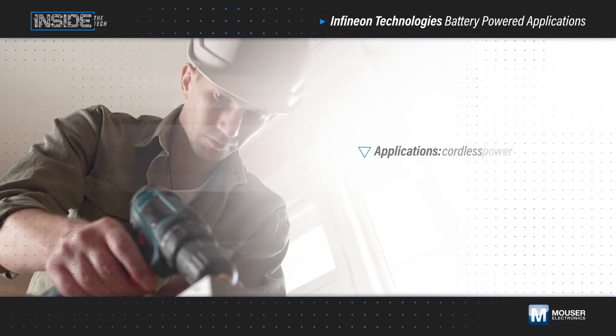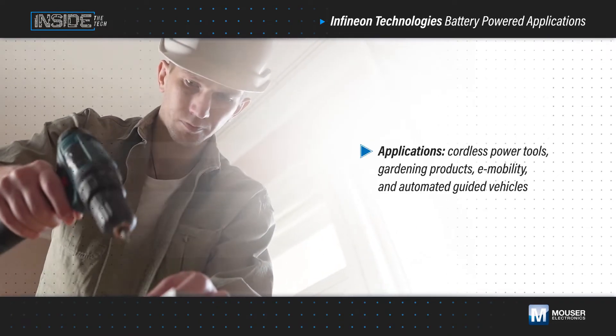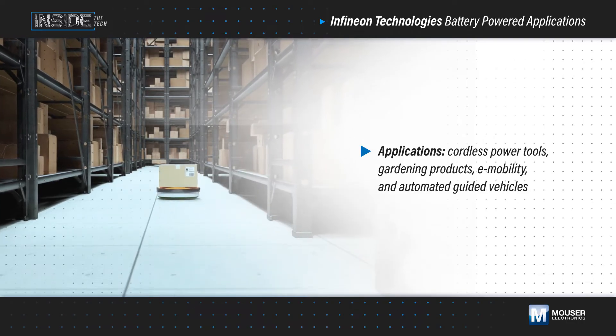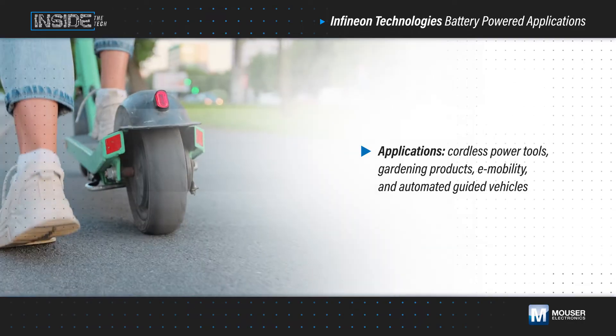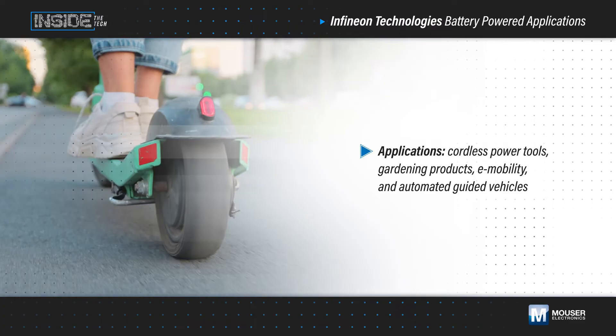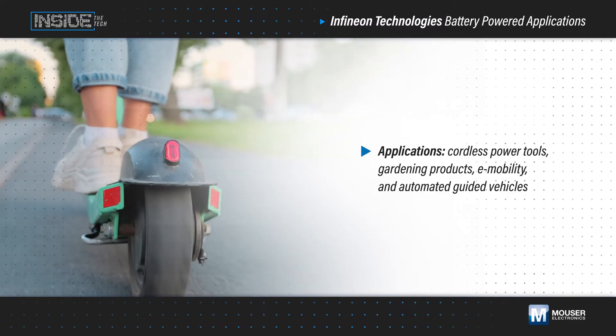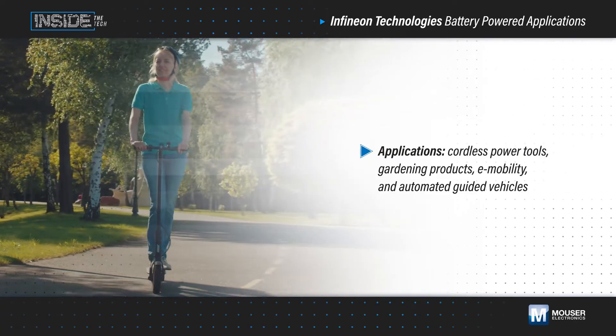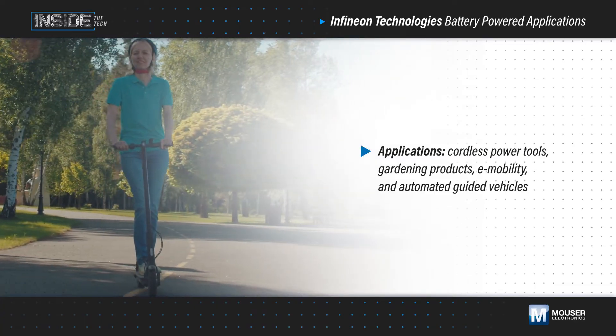Advancements in motor control and battery performance have reshaped what we expect from professional cordless power tools, gardening products, e-mobility, and automated guided vehicles. The desire for these devices to be smaller and lighter while delivering longer runtimes is driving demand for power semiconductors that deliver increased power density, higher efficiency, and simpler thermal management.